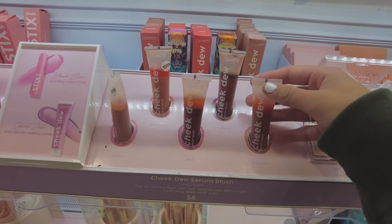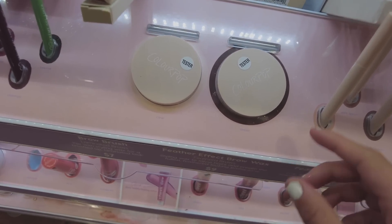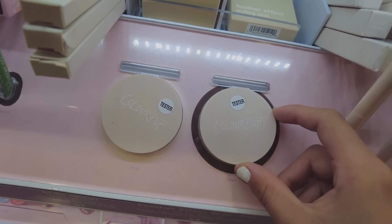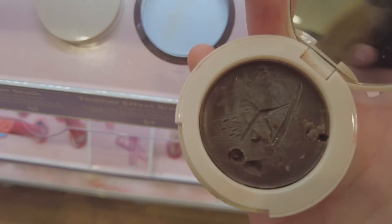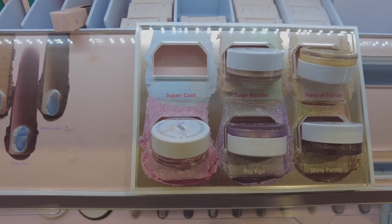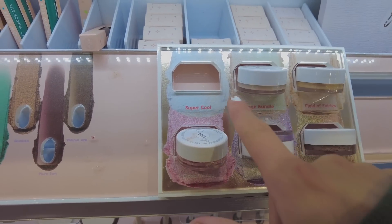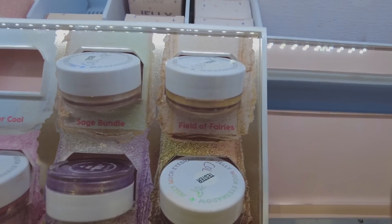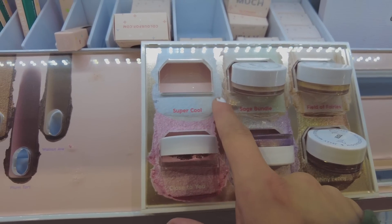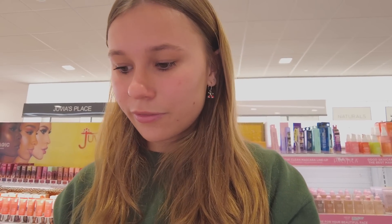I'm looking at Color Pop right now and I've never seen anything like this — it's a serum blush. They also came out with a tinted brow wax which I love the idea of, but when I opened it, it seemed kind of hard, which is weird. They also have a gel eyeshadow and I really like it. I wanted a specific shade for an inner corner highlight but they don't have it, which sucks — but it's okay, I don't think I needed it.